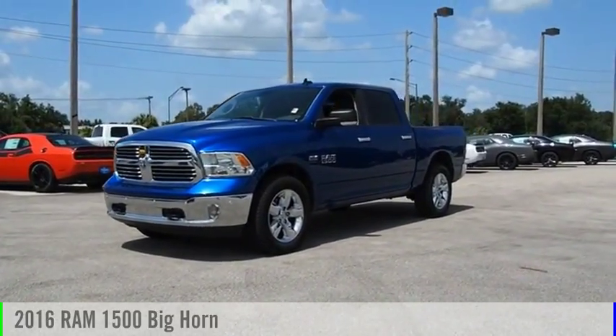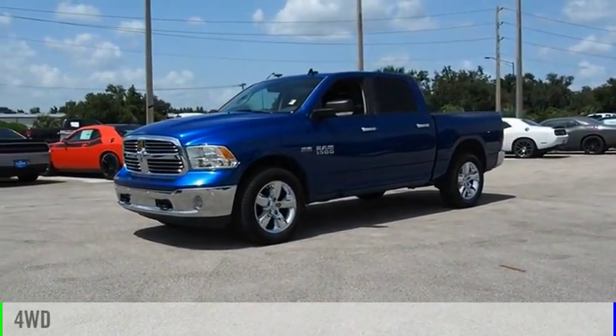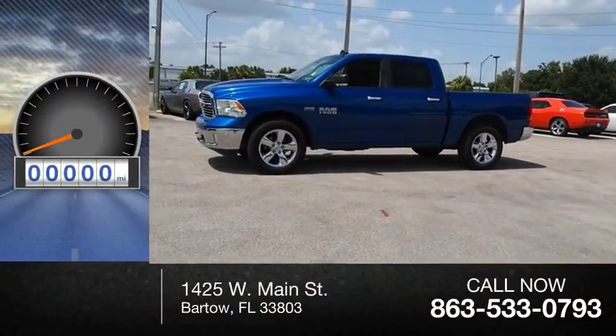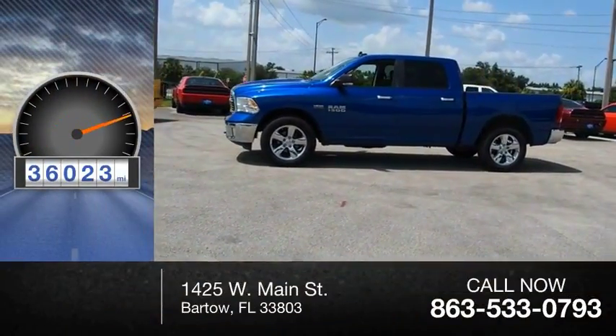Ram 1500. This vehicle is powered by a four-wheel drive, eight-cylinder, 5.7-liter engine. This vehicle has less than 40,000 miles.